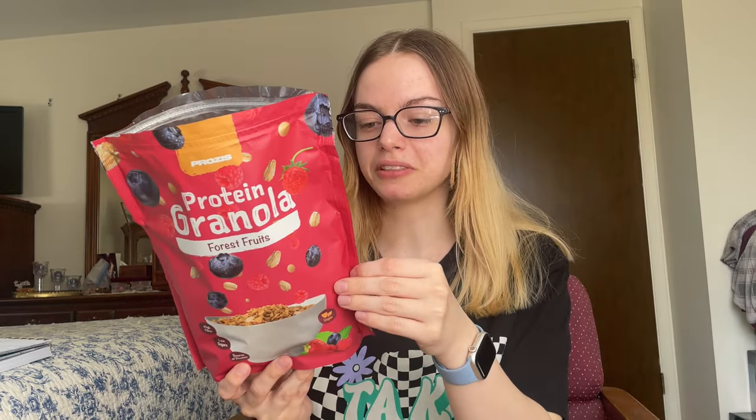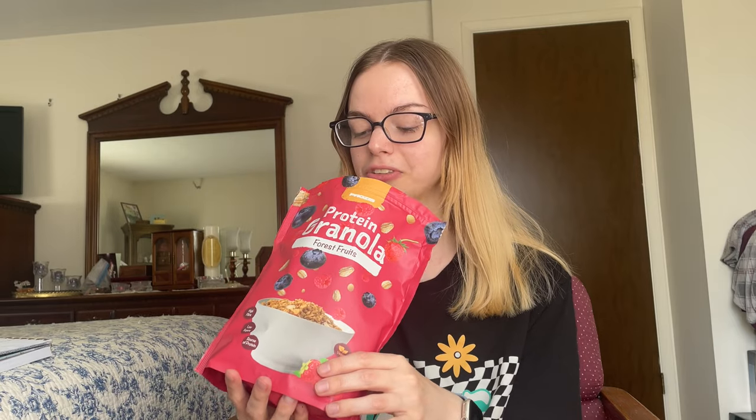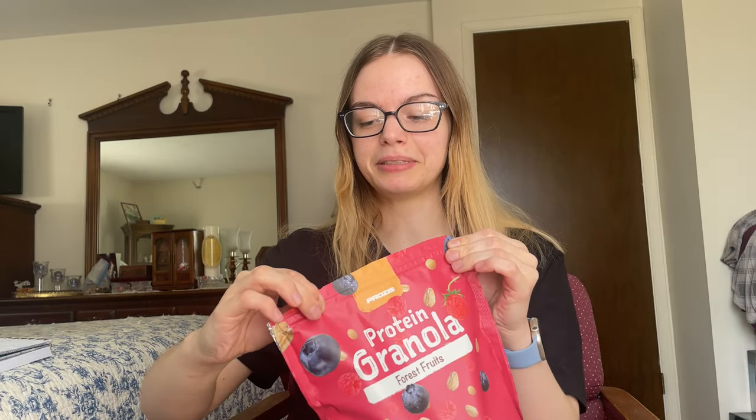Oh my gosh, you guys, this stuff tastes so good. I'm so impressed. For low sugar, high protein, and also high fiber, this is so good. This is going to really help me on-the-go because I can just seal the bag right back up and throw it in my book bag, take it with me to work or to school. I'm just super excited for this one.